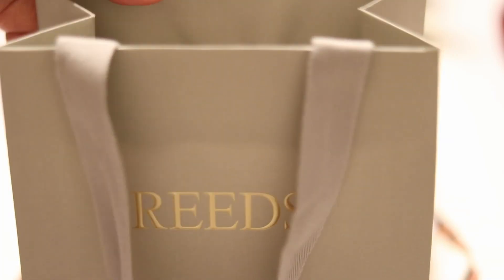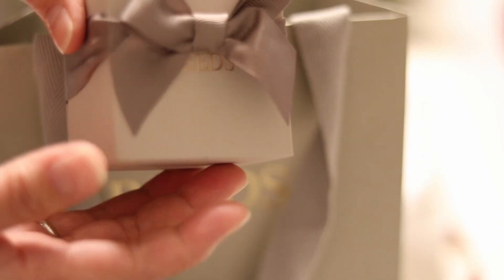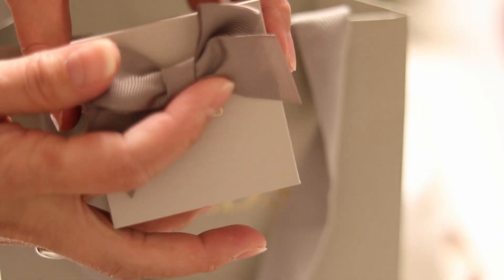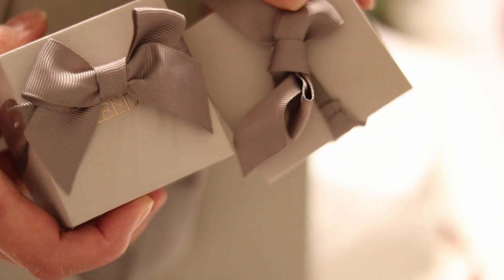My husband went to Reed's, a jewelry store from the south that carries Pandora products. Even though it's Pandora, they have their own box, and it's actually very pretty. It feels like they made it easy for their employees to put it together like that.